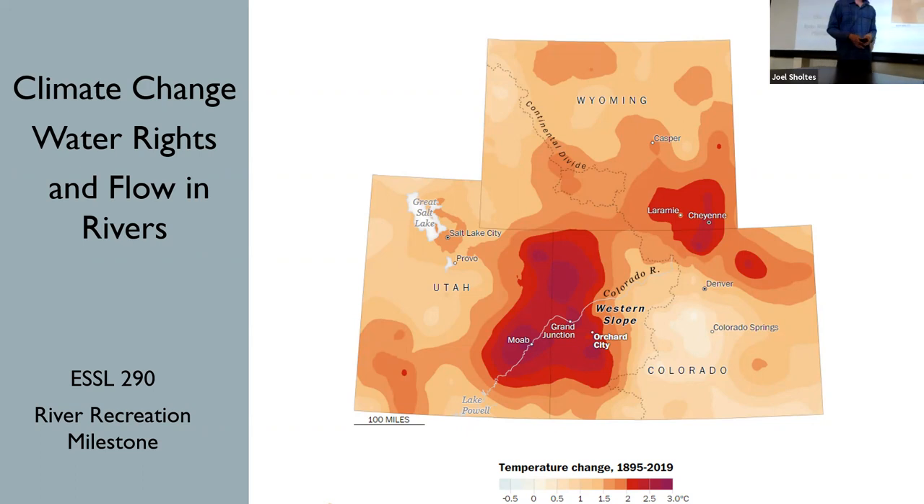What we're looking at is a map of temperature change over the past 100 or so years — 1895 to 2019. These are data compiled by NOAA, the National Oceanic and Atmospheric Administration. They handle all of the climate and weather data for the country.